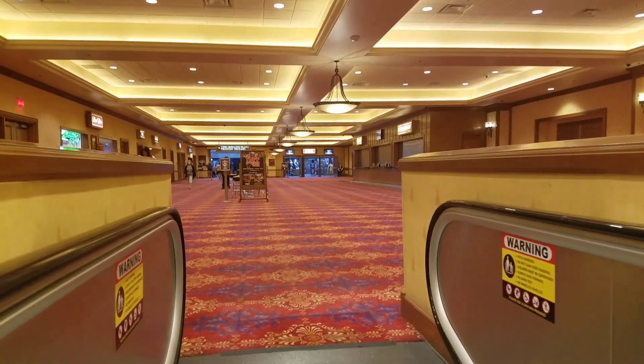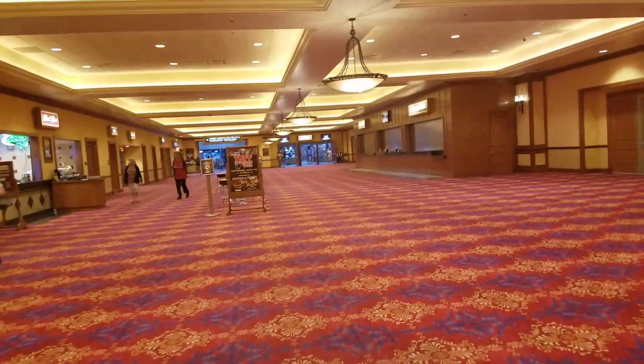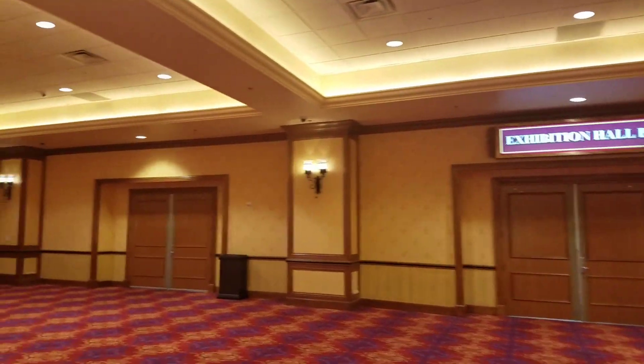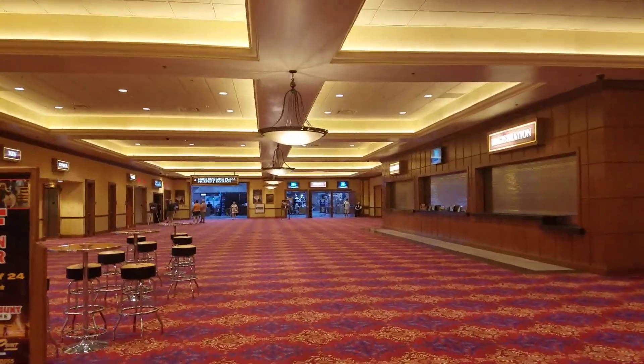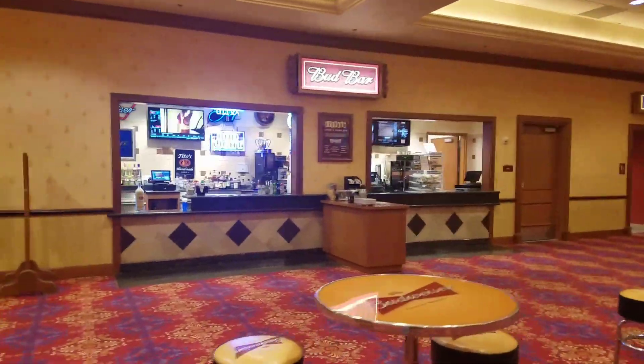It looks like something is going on today because it is open, so we'll go in and see what's happening. Up here is where they have meeting rooms and convention spaces — there have been craft shows and things here in the past. There's also a bar over here, so if you're thirsty you can grab a drink.